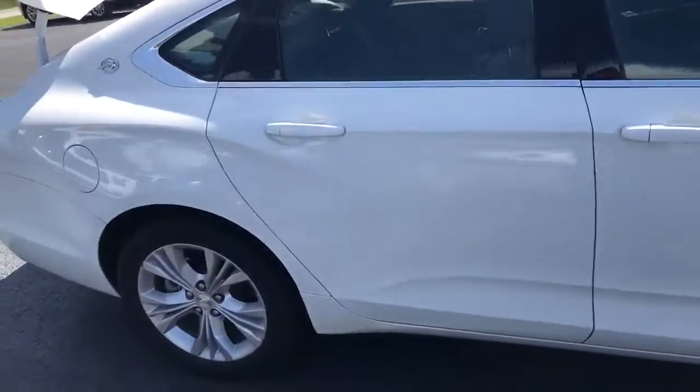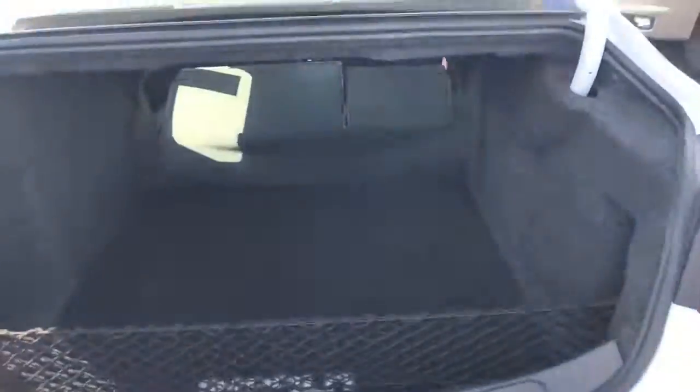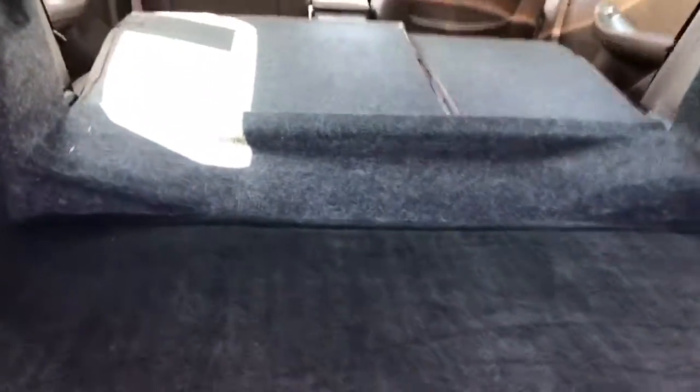We'll come back here and check out the trunk area. Got lots of room. Got the seats laid down, so plenty of extra room there for you.